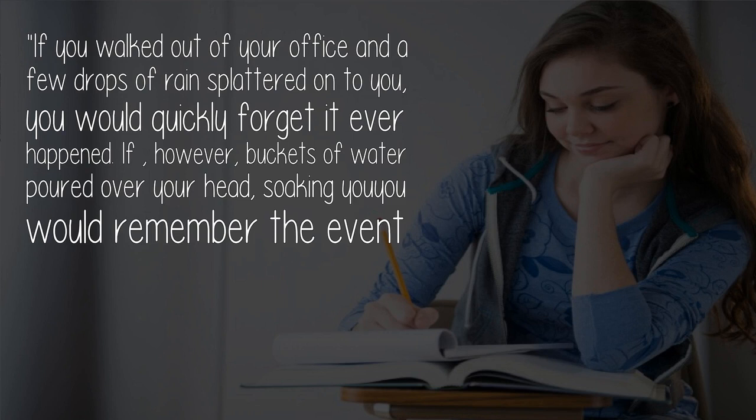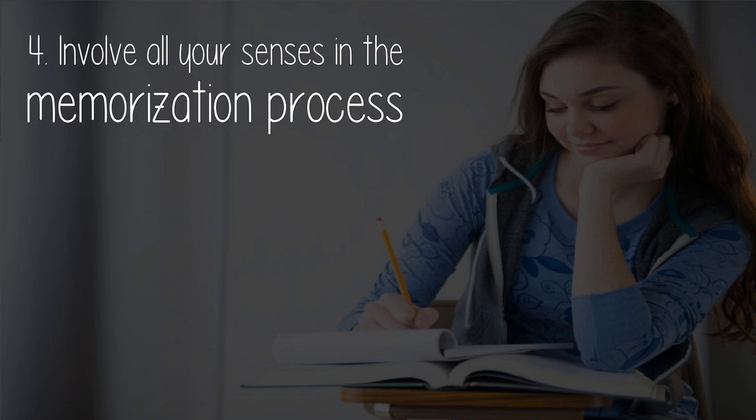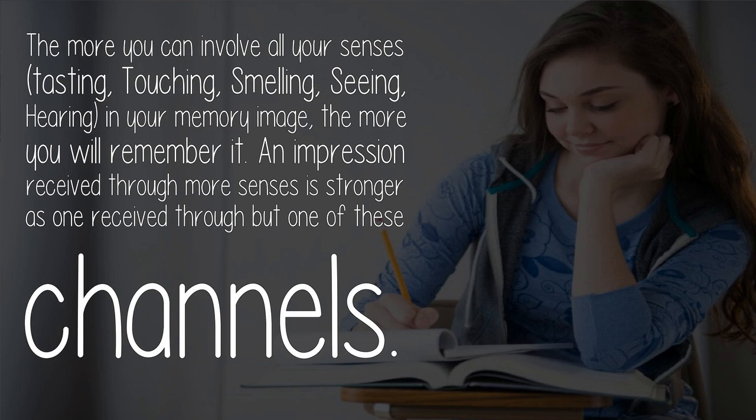If, however, buckets of water poured over your head soaking you, you would remember the event and probably recount it in detail for years. Involve all your senses in the memorization process. The more you can involve all your senses — tasting, touching, smelling, seeing, hearing — in your memory image, the more you will remember it. An impression received through more senses is stronger than one received through just one of these channels.